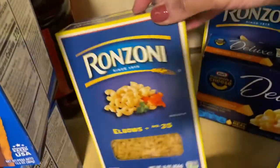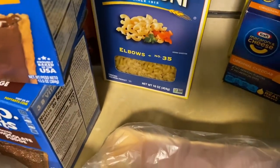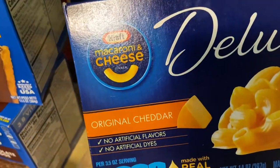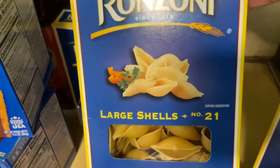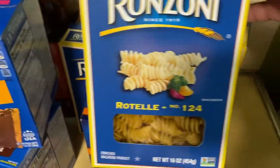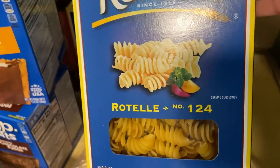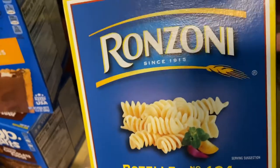Then I bought some elbows to make mac and cheese in the oven, and regular mac and cheese to have with chicken cutlet or something. Then I bought some large shells to make with spaghetti sauce. And this rotini-style pasta — I couldn't find my rotini box for the chicken pasta but they're basically the same thing.